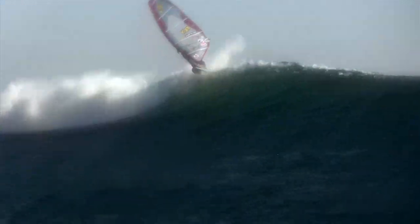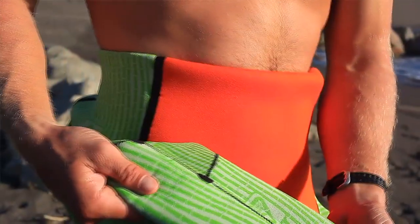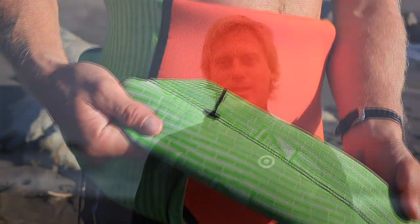And like all the neoprene wetsuits, it features the bamboo lining. It's the green and white striped lining that you see on the inside. I love this feature of the wetsuit because it keeps your suit smelling fresh the whole winter season.